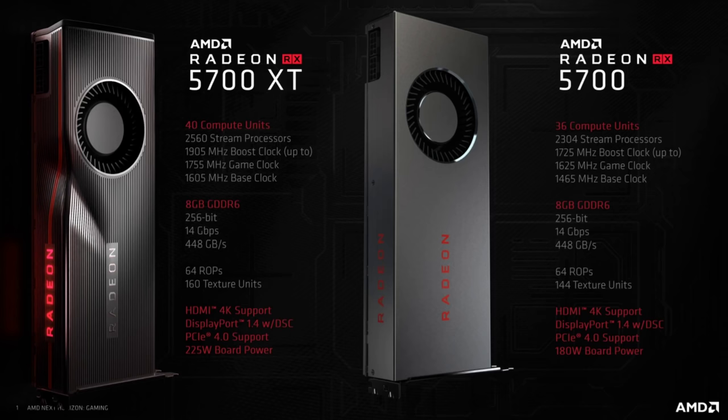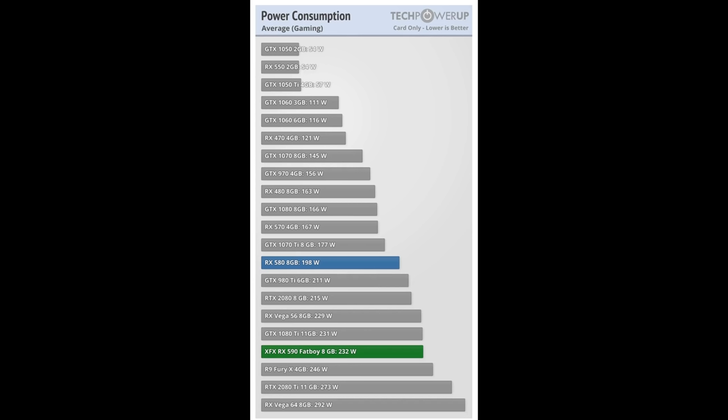Over at TechPowerUp, using their power numbers: the RX 590 is a 225W card drawing 232 watts; Vega 64 draws 292 watts; Vega 56 draws 229 watts; and the 580 is 198 watts. These are close to AMD's typical board power values, and in the case of the 580 and 56, they are actually exceeding board power by a fair distance.